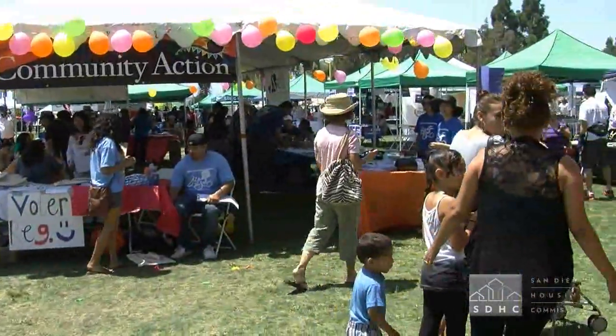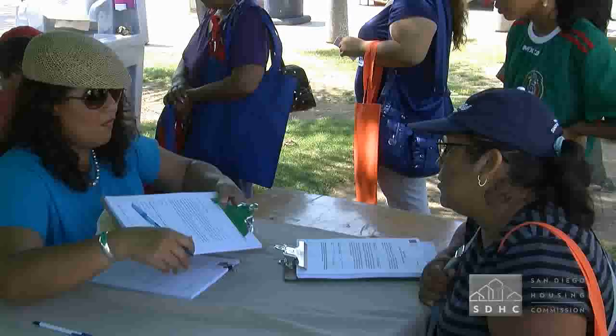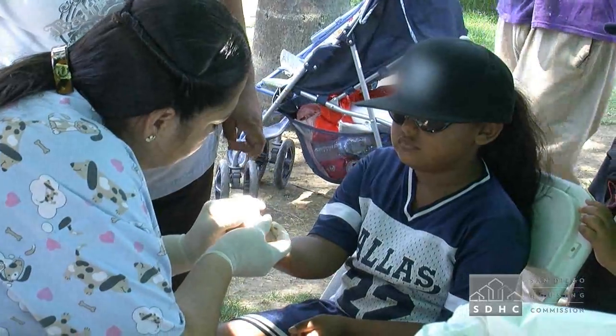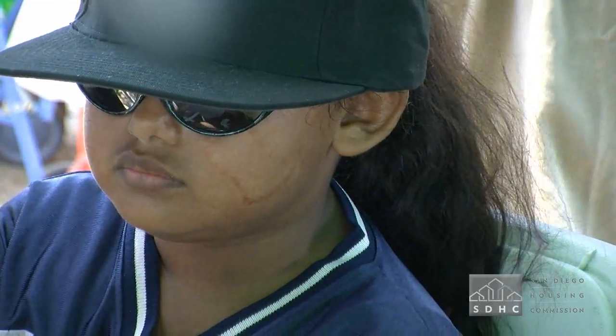Unfortunately, a lot of our families don't have access to health care, so essentially we're bringing the health care to them — in a family setting where they're having fun — and we get a moment with them to explain the dangers of lead, that it's important to get a blood lead test and to take advantage of this free service.